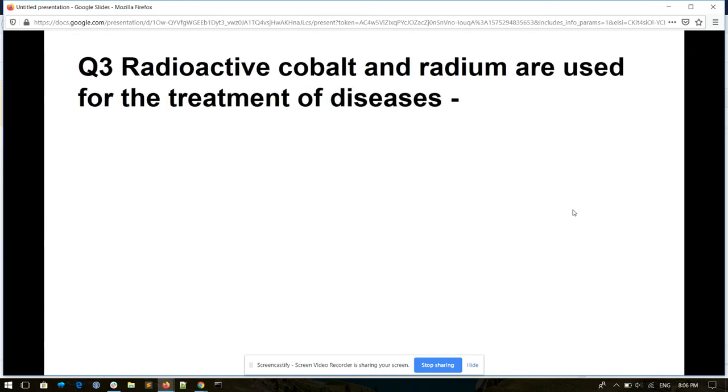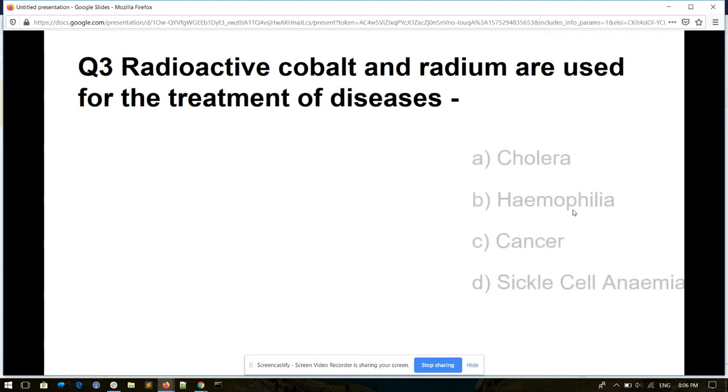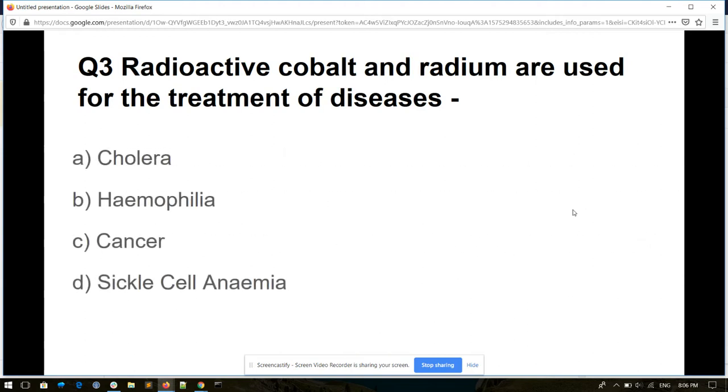Question number three. Radioactive cobalt and radium are used for the treatment of which disease? Options: cholera, hemophilia, cancer, or sickle cell anemia. And its answer is cancer.